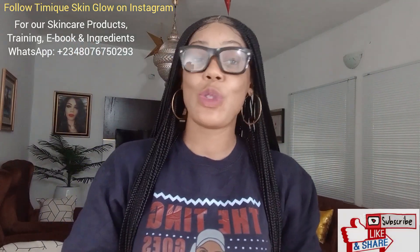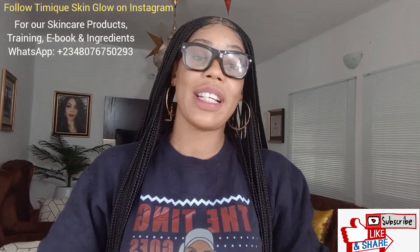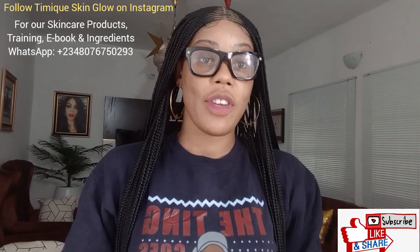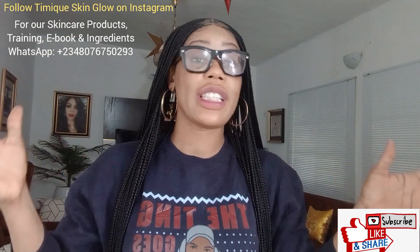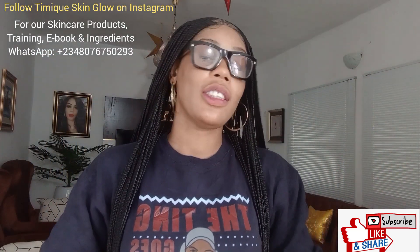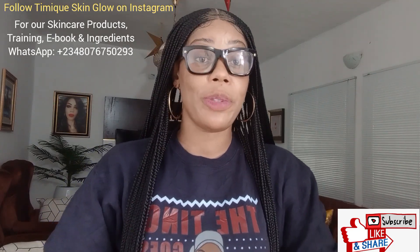Hello guys, welcome back to our channel. This is Temis Kingu and I'm super excited to be here again. Of course this is going to be another very dedicated, very informative video. If you haven't subscribed to this channel yet, please click on the subscribe button and hit the notification bell so you get notified every time I upload a new video. As a subscriber, thank you so much for supporting this channel.